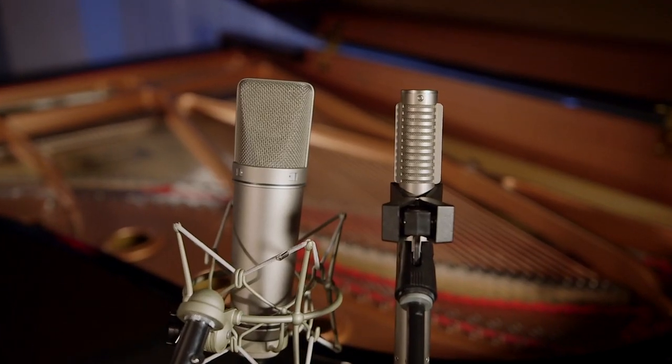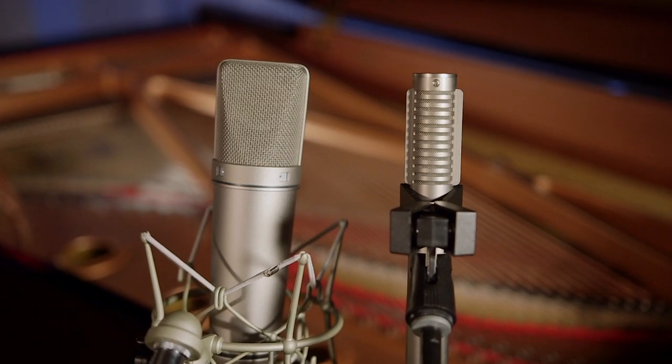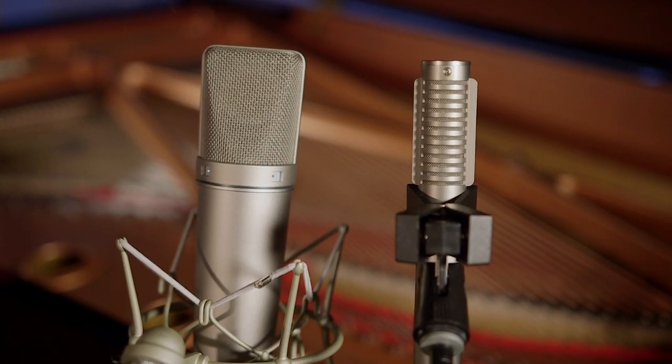In contrast, ribbon mics usually have a roll-off on the higher frequencies anywhere from 14K to 16K, 17K — most ribbon mics are rolled off, which is why they're nice and warm sounding. So my default setup would be to go with condensers closer to the instrument. But through experience, certain piano players — based on how they play, if they dig in a lot, particularly with this Yamaha piano — the instrument can get very bright. And sometimes with condenser mics, they make that brightness brittle sounding or piercing to the ear.